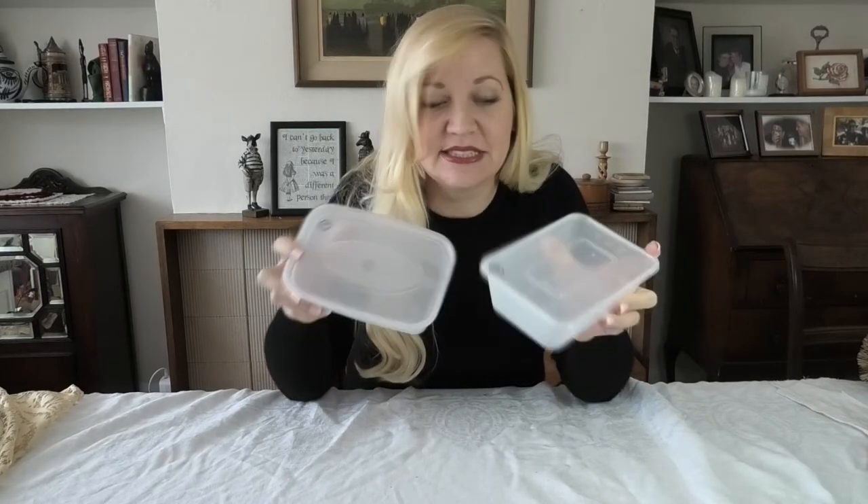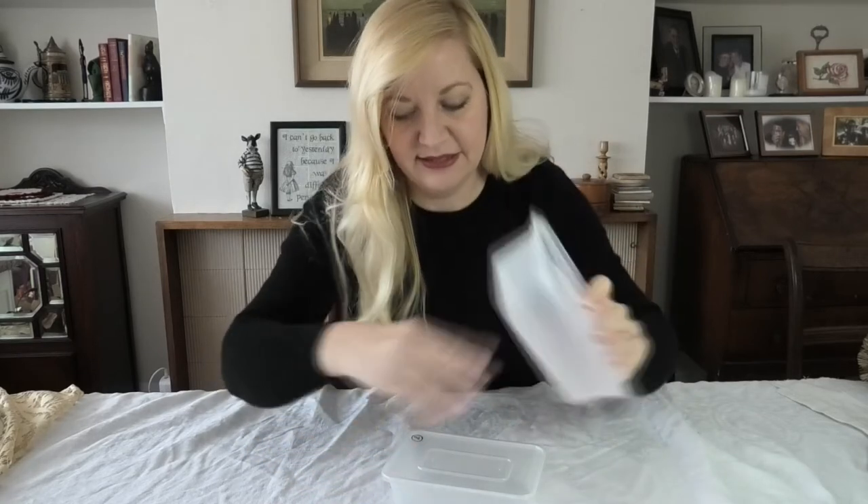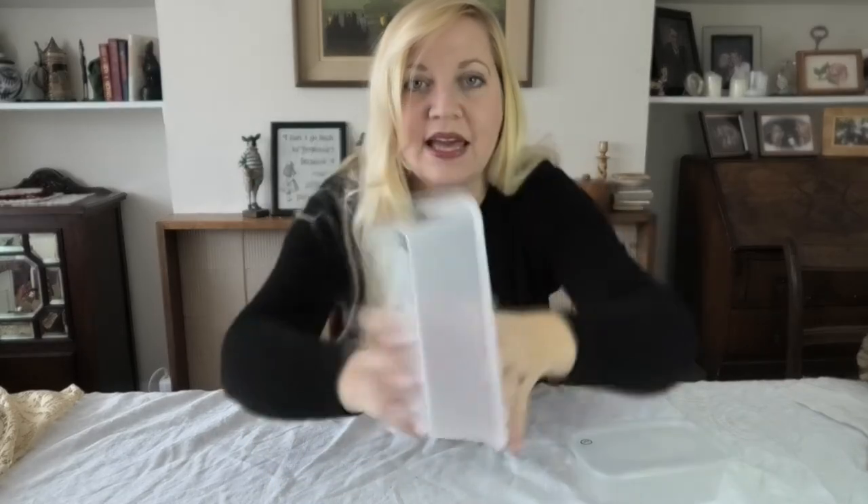One more little trick I've realized about reusing these takeaway containers is that they all kind of look alike, but a lot of them are slightly different sizes with slightly different lids. If you're anything like me you might struggle with always matching the lids to the correct tub. I've started writing numbers on the lid and on the corresponding tub so that I can very easily find the correct lid for the correct tub. This is such a simple thing to do — why didn't I think of it years ago?